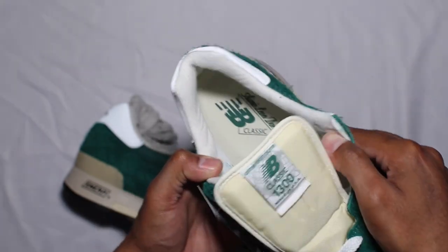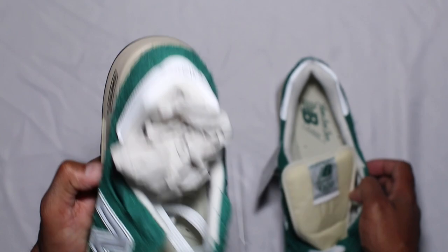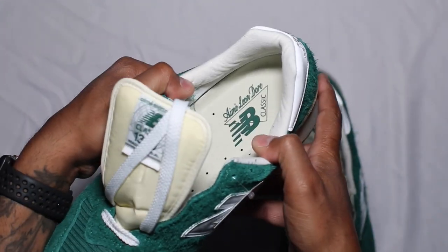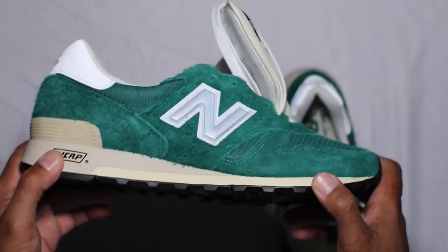The only thing that's different inside is you've got Aimé Leon Dore on the footbed and then again on the moniker on the tongue tag. Same thing in both shoes. I just think it's a nice clean shoe — 1300, super comfortable.